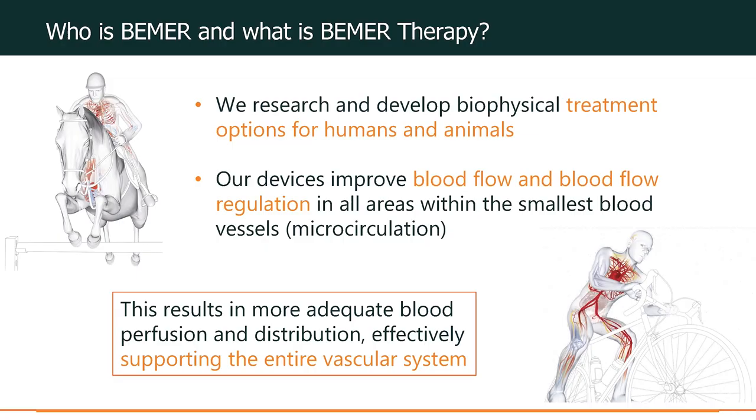I've had the pleasure of supporting Beamer in research and development, not just for the Beamer human unit, but also for their Beamer equine and Beamer vet unit. Today we're going to review some of the most recent research that has been conducted on Beamer Therapy and the innovative Beamer horse set.